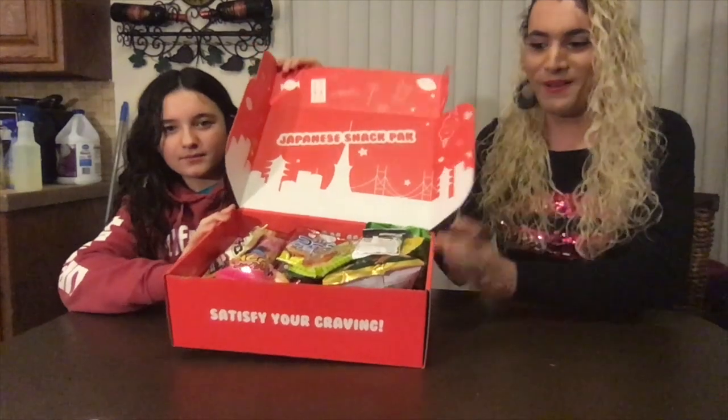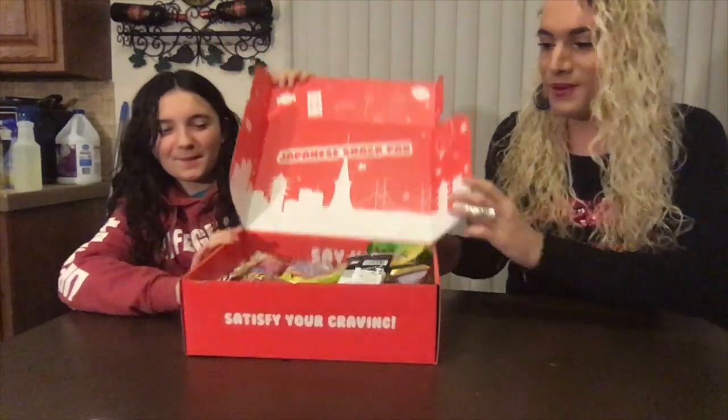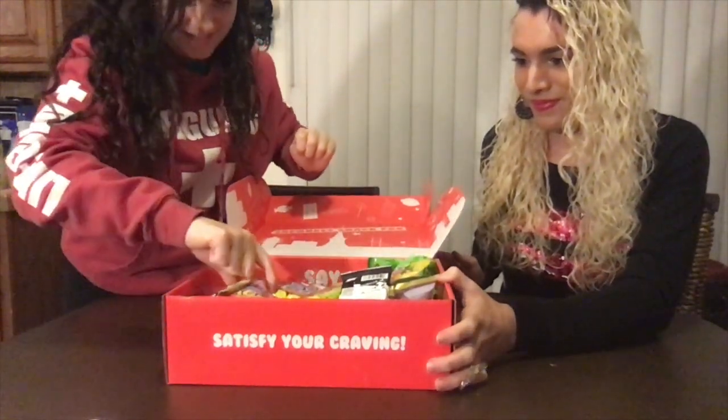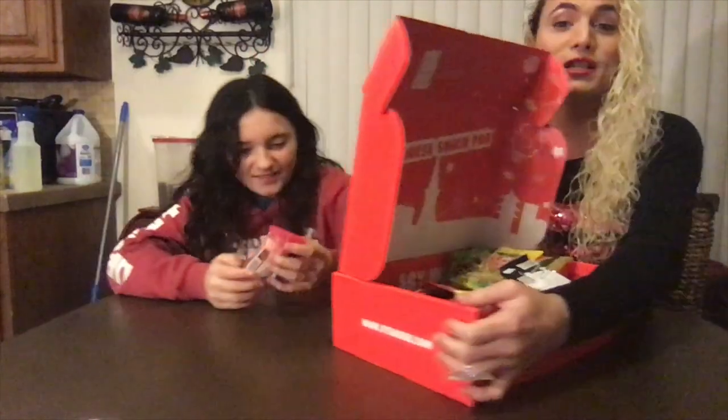Alright, we got all this stuff in here, ready to try. Let's see, what do you want to try first? We'll leave everything in the box as a surprise for you guys — I'm just going to lay it out on the table but keep it as a surprise.